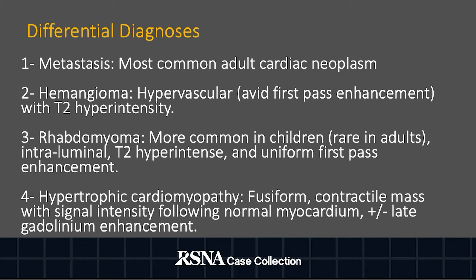Differential diagnoses include metastasis, hemangioma, rhabdomyoma, and hypertrophic cardiomyopathy.